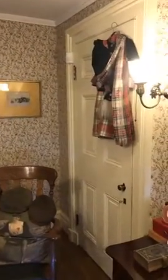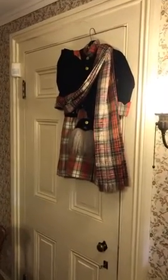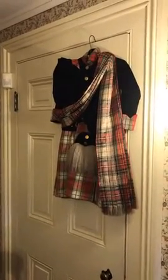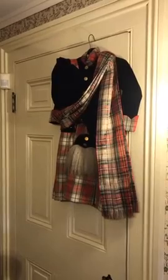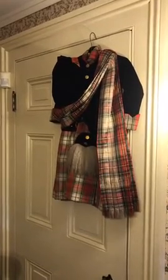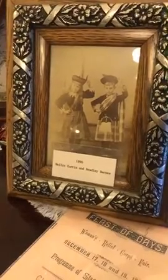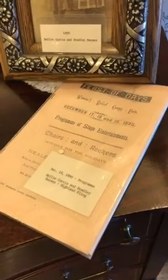We also have one of our favorite items in the house — this is Bradley Barnes's Scottish outfit. The family is of English descent and came to the United States around the 1630s. However, in the late 1800s, it was quite fashionable for young children to dance the Highland Fling during Christmas pageants. In 1890, that is exactly what Bradley Barnes did — he danced with a friend from town named Nellie Curtis. This is a photograph of Bradley in that outfit with his dance partner Nellie from 1890. And as all good parents do, they kept the program with the children's names: December 18, 1890 — Nellie Curtis and Bradley Barnes, Highland Fling.